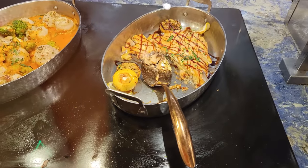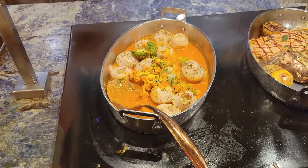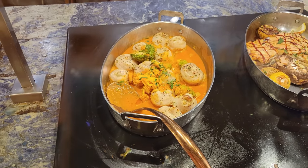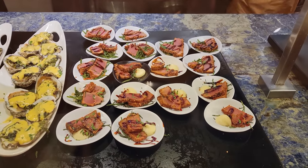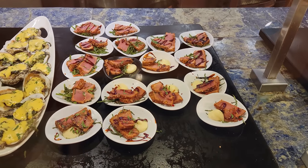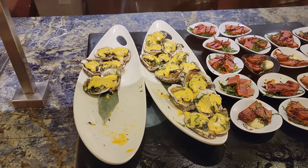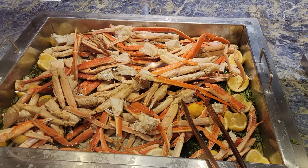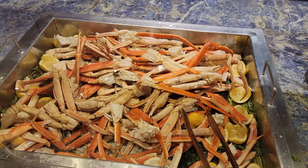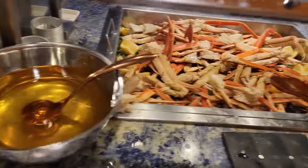Here is some codfish along with some stuffed sole filet. Here is your tuna togarashi, and oysters Rockefeller. The seafood theme is definitely in full play here at the Wynn Summer Seafood Spectacular. That's next to your hot crab legs, and of course your accompanying lemons as well as your butter.